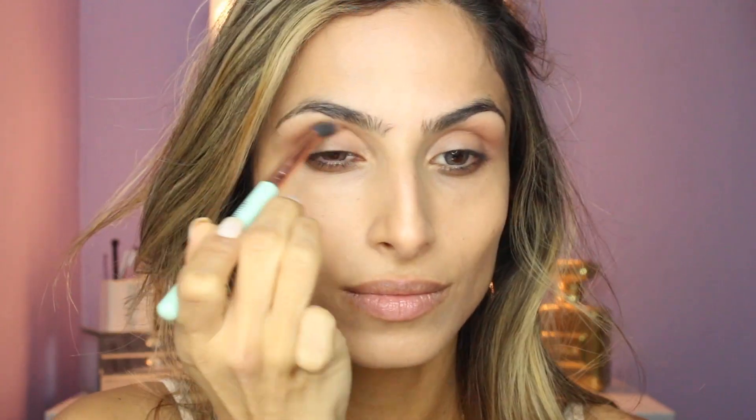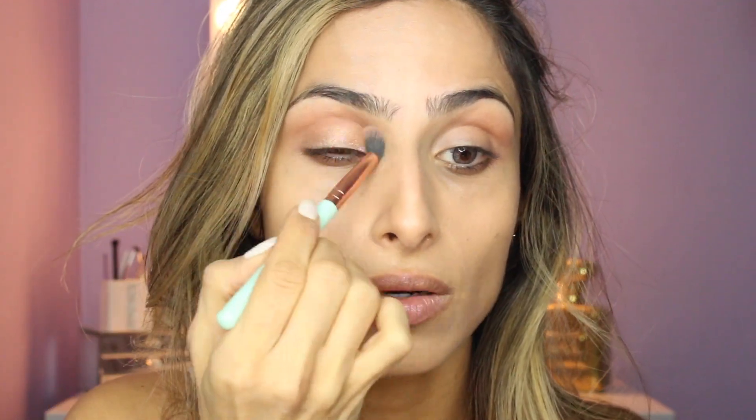I'm gonna use my Sweet Peach palette for my eyes — I think this is the perfect palette for a Victoria's Secret kind of look. I'm gonna mix Puree and Candied Peach and take that through the crease. Their makeup is so natural looking so I don't really want too much color payoff, so I'm going in really light. Across the lid I'm going in with Luscious, just taking that across the lid, pushing it with my finger and blending it out.